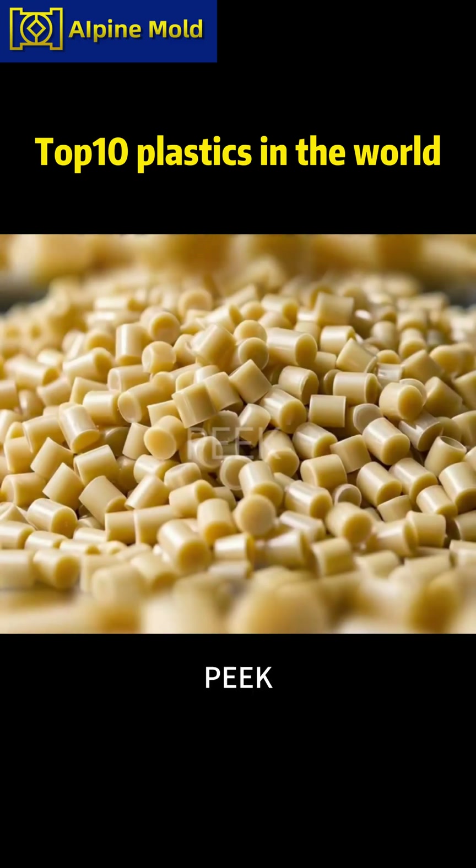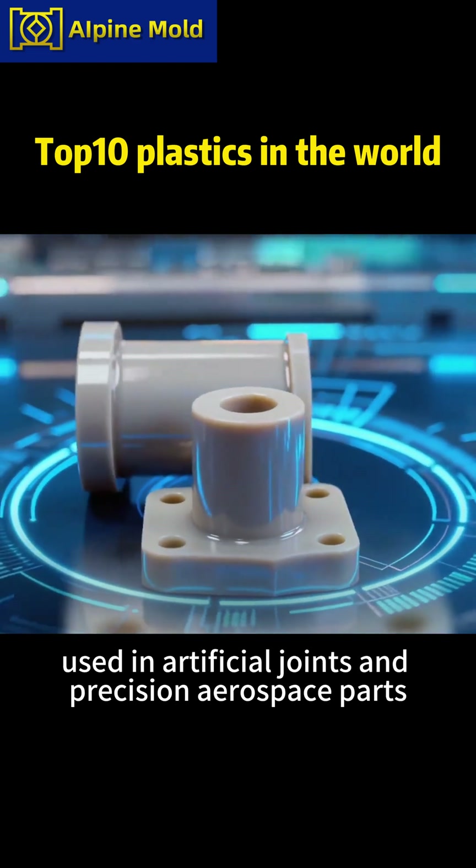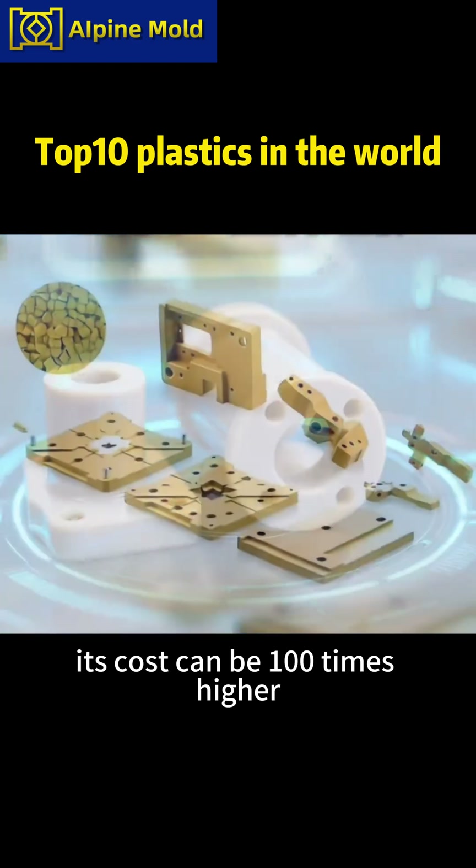Eight, the most expensive plastic: PEEK (medical grade). It can cost over $280 per kilo, used in artificial joints and precision aerospace parts. Its cost can be 100 times higher than regular plastics.